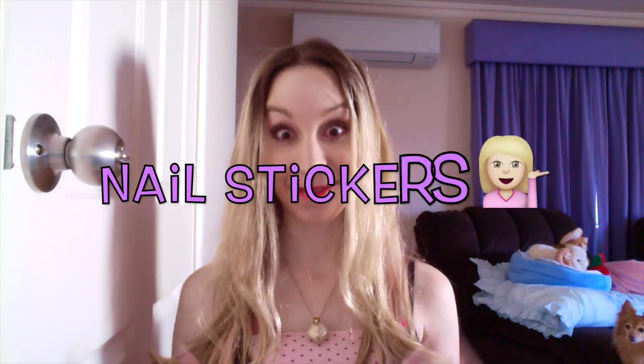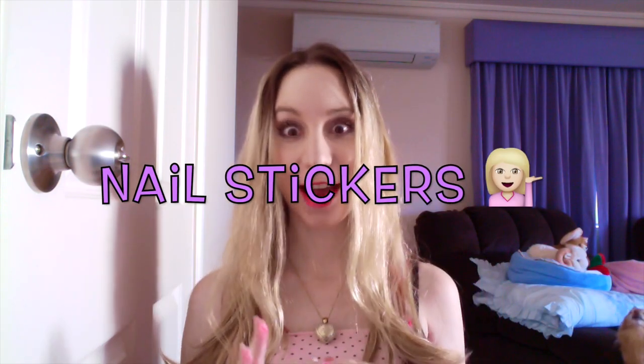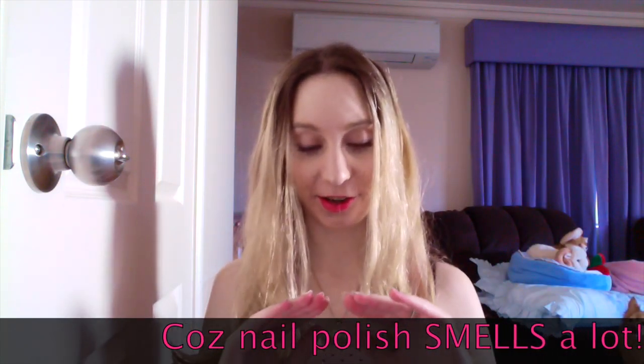I'm wearing nail stickers today because I've not been wearing nail polish lately — I don't want all the fumes going to the twins. But nail stickers are alright. These ones came free with a magazine and they're all like sweet foods, so donuts and candy. They're meant to actually smell as well, like scratch and sniff stickers. I haven't really cut them into the right shapes yet, but they'll probably just fall off in a minute anyway.